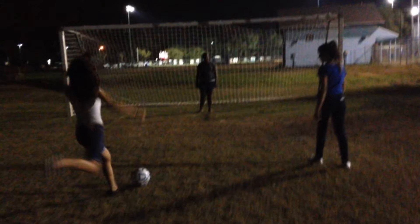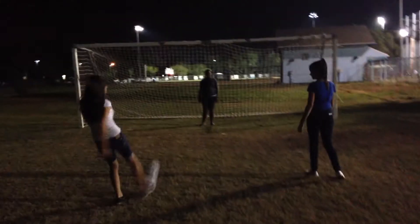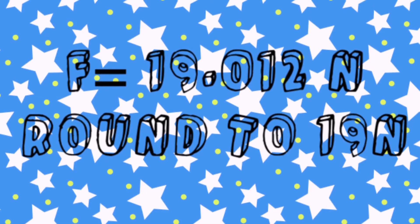Here's an example question. As a result of a kick, a soccer ball with a mass of 98 grams accelerates at 194 miles per second. For a very brief time, the ball is in contact with their foot. What is the force? Calculators? Did you get it? Yay!